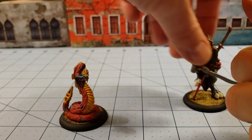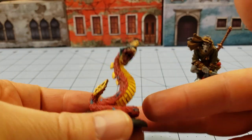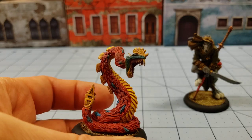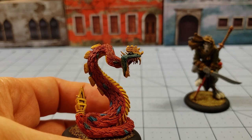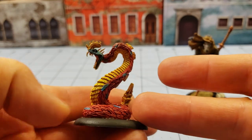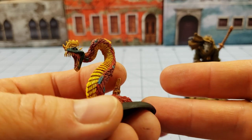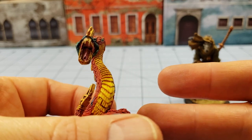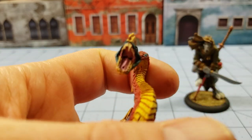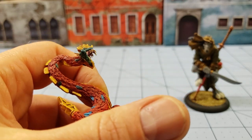I managed to paint another of the Paymaster Games tech snakes. I want to say this is the flame serpent - I can't think of his actual name so I won't try to butcher it but I'll put it in the comments. I'll also put a link to Paymaster Games down below. It's got a little spot in its mouth, I'm assuming for spitting flames.